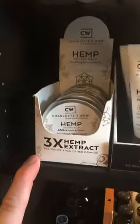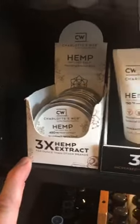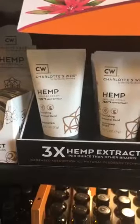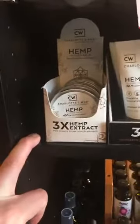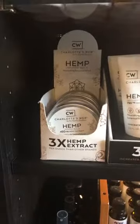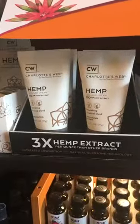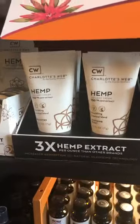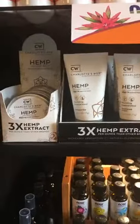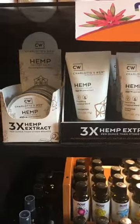We have the balm here — it has 450 milligrams of hemp extract per container — and these over here have 750 milligrams per container. The balms are great if you've got dry skin or inflamed skin; they're a little better at coating your skin and they sink in really well. I've got one at home and I use it whenever something is sore from the day at work. These are really high quality products with a great concentration to them.